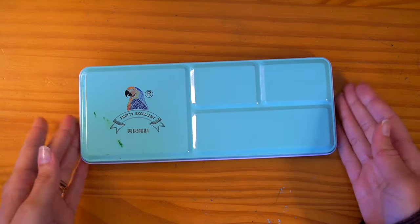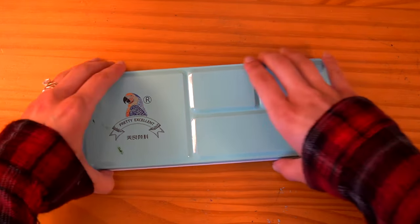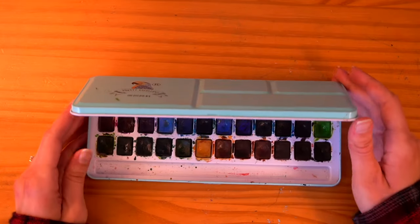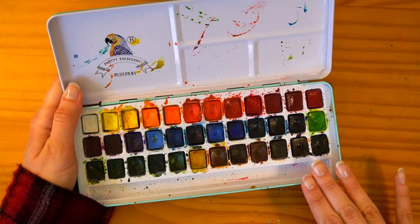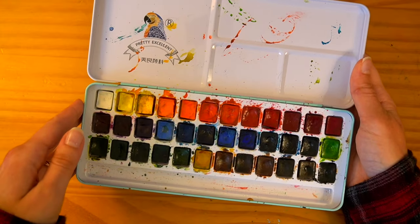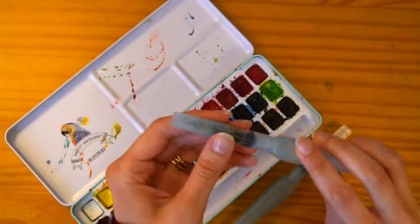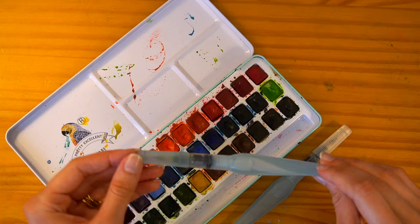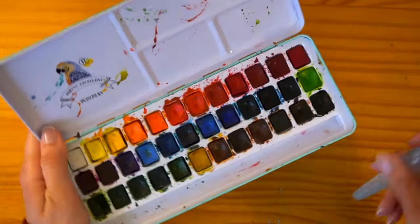Moving on to watercolor — this one's really exciting because I've been using a lot of watercolor recently. My favorite watercolor palette is the Mei Liang Pretty Excellent palette, which I got from Amazon after hearing about it from a Tumblr post about affordable art supplies. I just fell in love with this palette — I love how bold and vibrant the colors are, and it's very well used and well loved. I like using it with these Pentel water-based brushes, which require less cleanup and less prep. When you see things colored in in my sketchbook, it's most likely this combo.